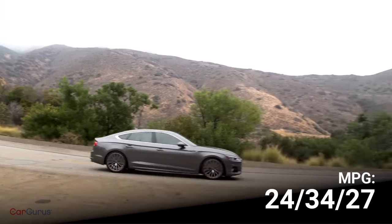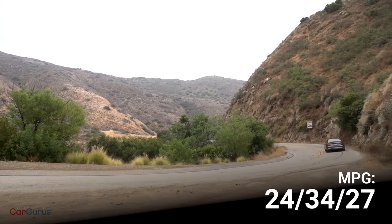As proof that I was pushing the car hard, I'm sorry to report that it returned no better than 22.5 miles per gallon on my test loop — much lower than the EPA's rating of 27 miles per gallon. Yeah, that's probably my fault.